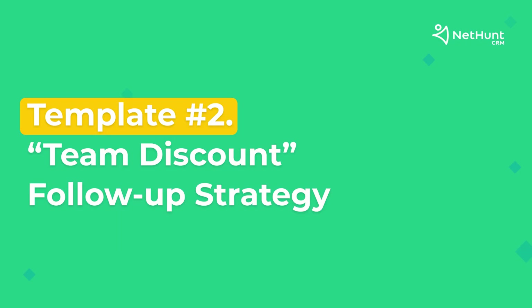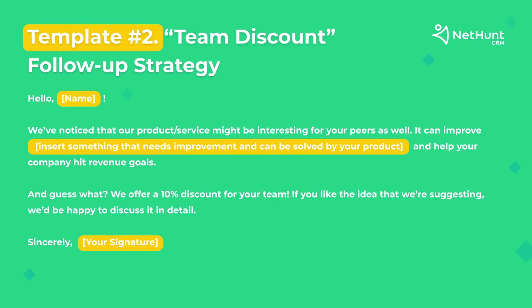Strategy number two is the team discount follow-up strategy. This is another way to craft a sales follow-up after no response, and to hook the prospect by providing a group discount. This one is relevant when you're sure that your product may be useful not only for one person, but for a group of people in the same team. By using this strategy, you encourage the user to visit your website and explore your products.